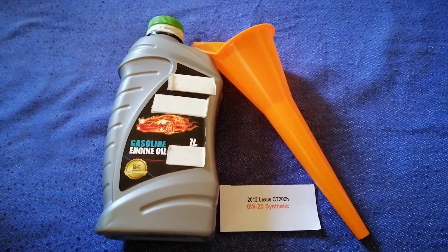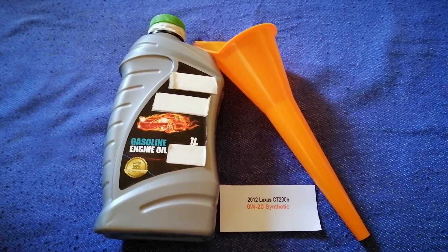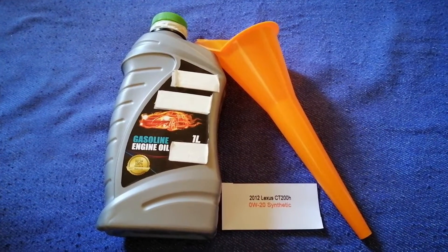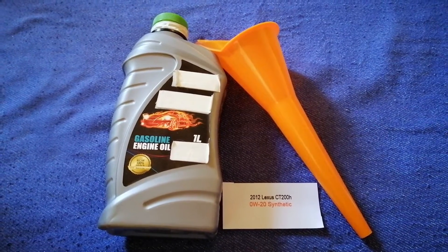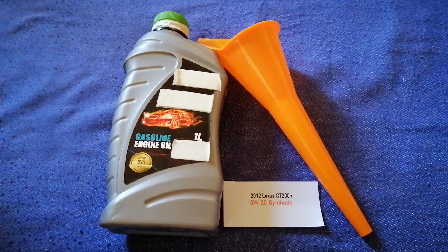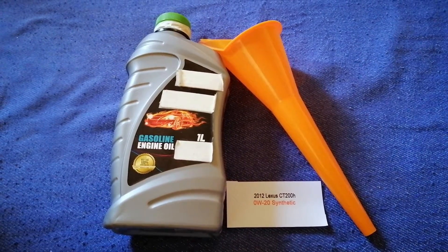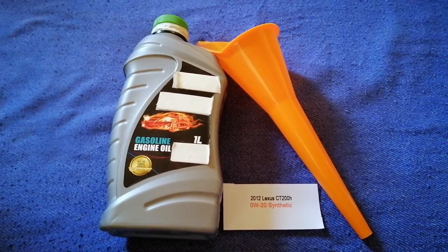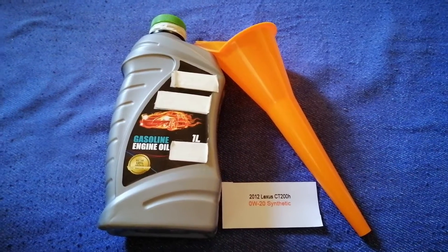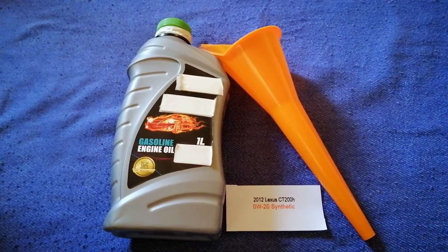The oil type for the 2012 Lexus CT 200H is 0W-20 synthetic. This is only the manufacturer's recommended oil type — keep in mind that the type of oil could change depending on the year and mileage of your car. You can change your oil as often as every three months.